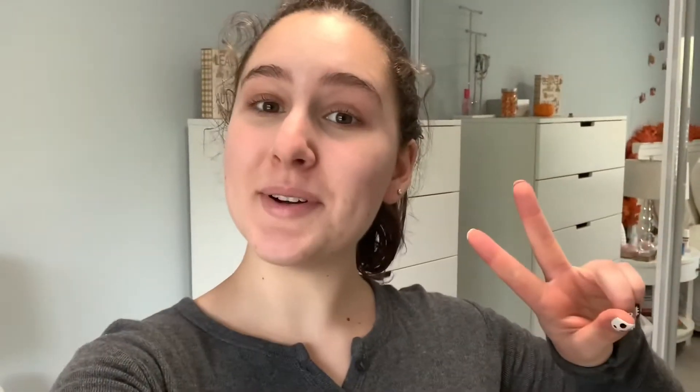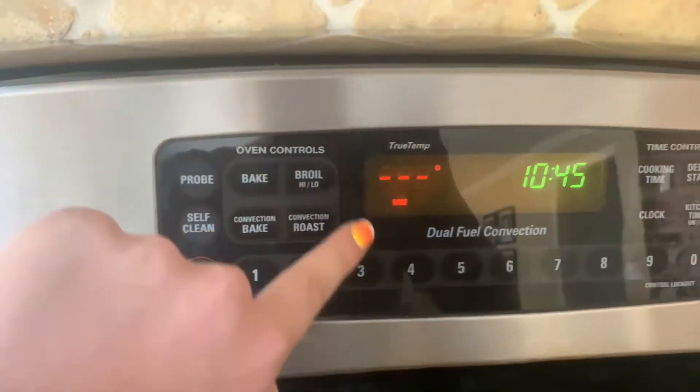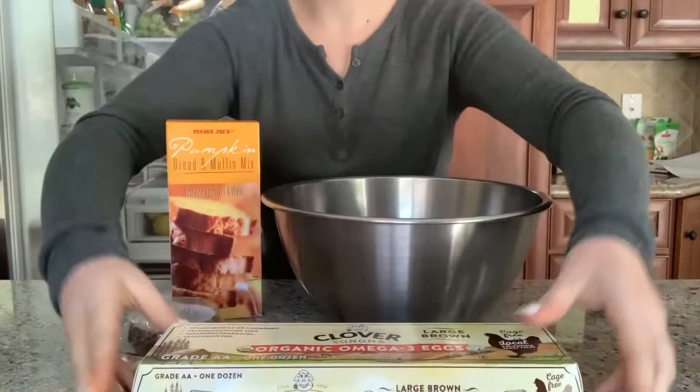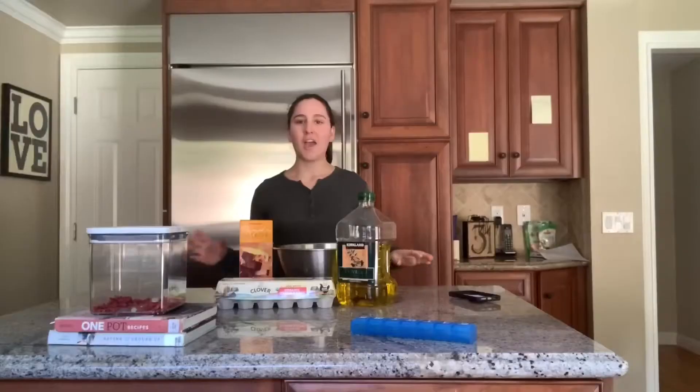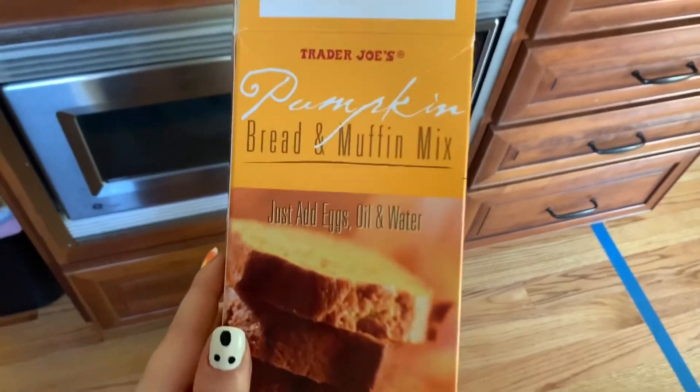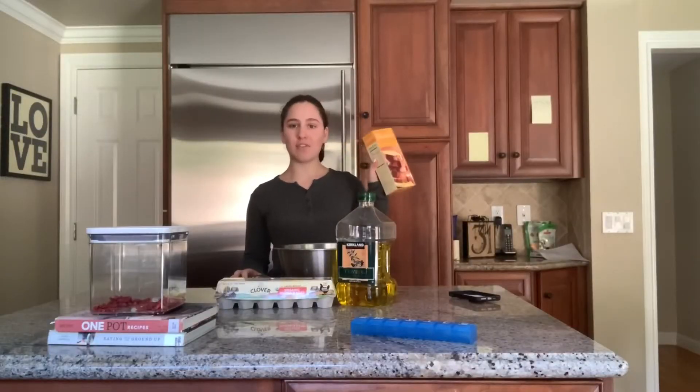Step two: bake something tasty! I'm gonna be making this Trader Joe's pumpkin bread and muffin mix. This comes out every fall at Trader Joe's and it is like my favorite thing ever — I make like five boxes every year around Thanksgiving time. So let's get started!